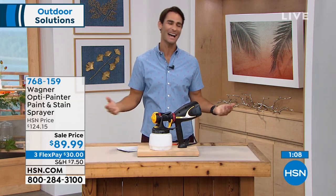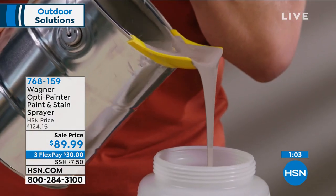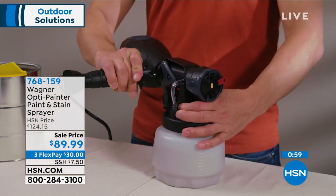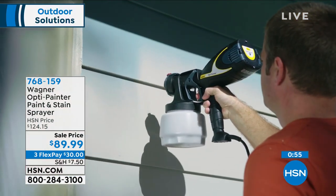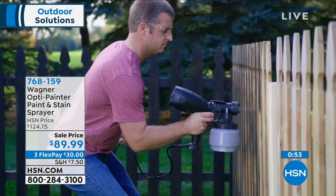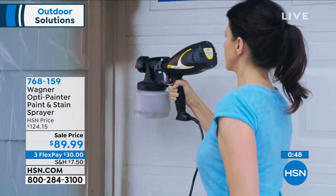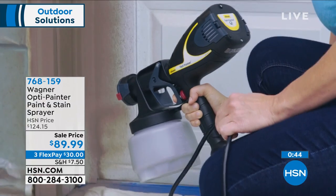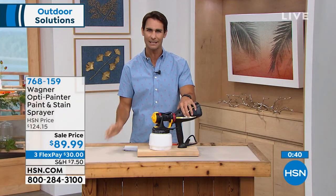Save yourself some time, save yourself the headache, but still be creative and get all those projects done. Here's your item number after those amazing demos — did you see how much Lou got painted in just the last four and a half minutes? Item number 768-159. If you're calling in or going to hsn.com — Wagner is the number one brand when it comes to consumer power paint equipment. That's who you want to go with.